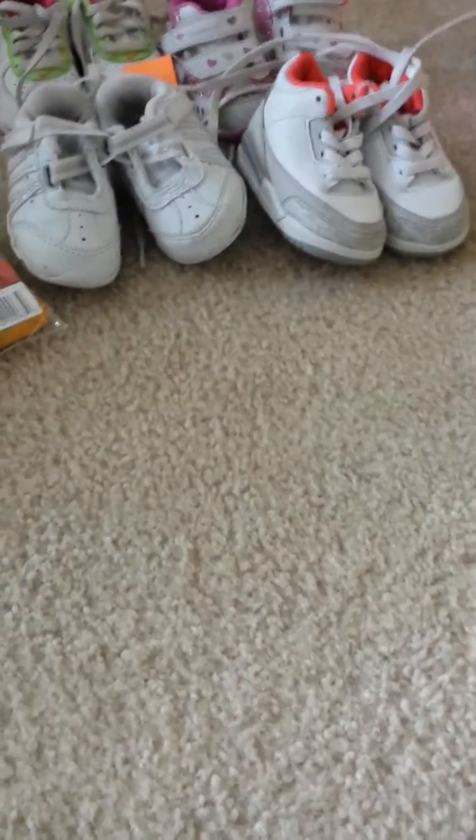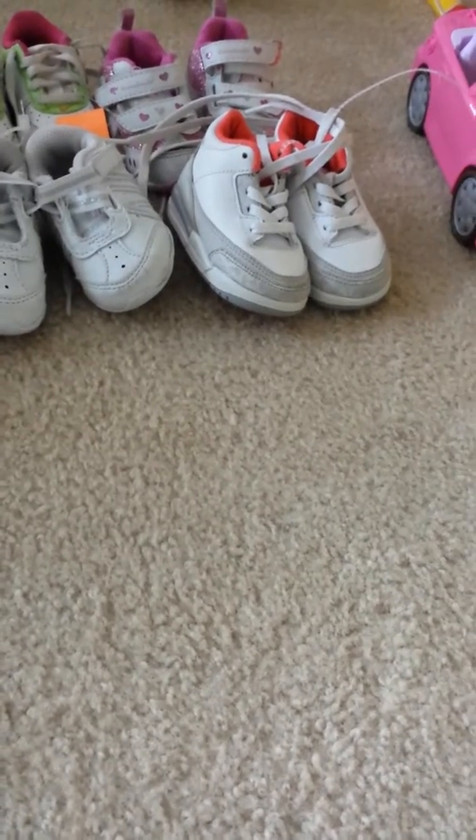Alright, hi guys. This is going to be a really fast thrift haul because my son just woke up from a nap and I know he's going to want to get some of this. So we're going to jump right in.